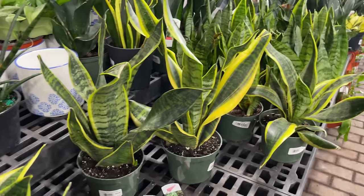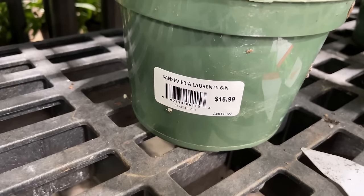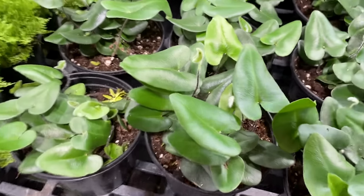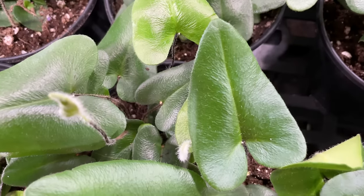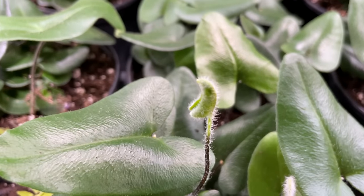Here are some of the more compact varieties - we have the Laurentii for $16.99. Oh my gosh, you guys, look at these cute little ferns - I've never seen these before. Heart fern - makes sense - $16.99. They kind of look like little philodendrons. Oh my gosh, how cute is that? Look at how fuzzy that new little leaf is that's coming in. These are so neat.